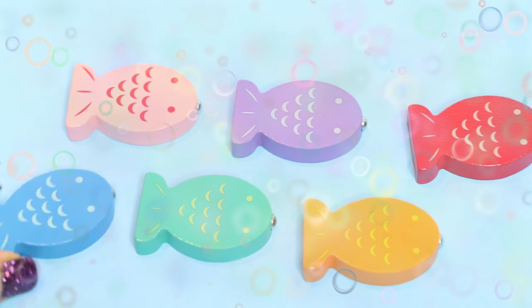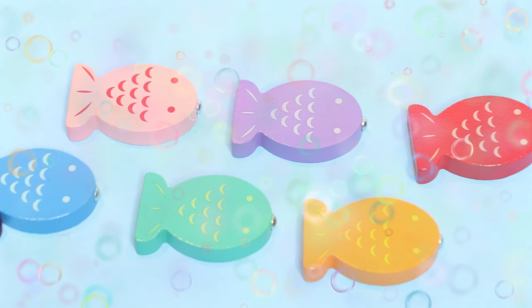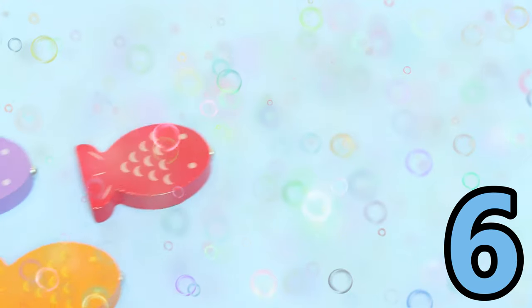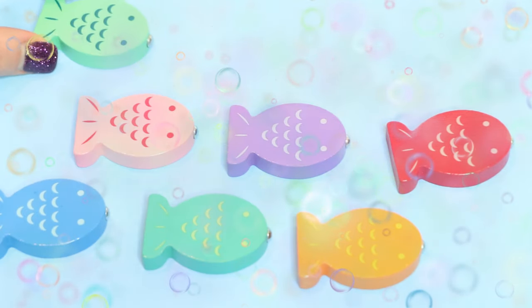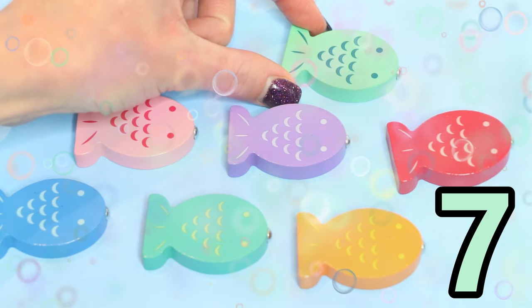Five little fish, she's swimming in the sea, along came another one, and then there were six. Six little fish, she's swimming in the sea, along came another one, and then there were seven.